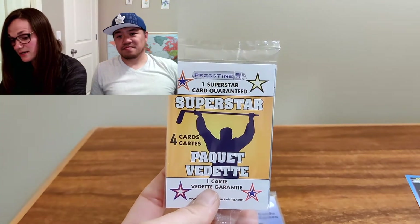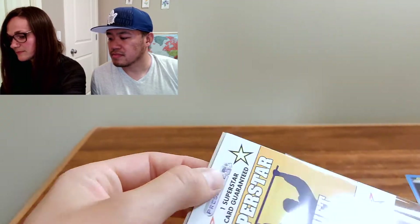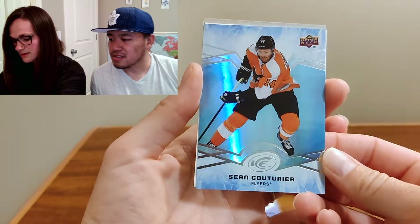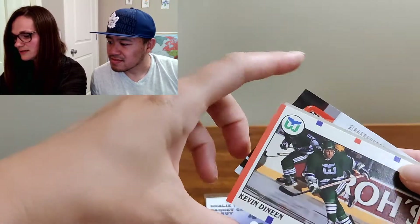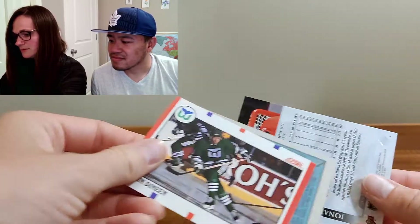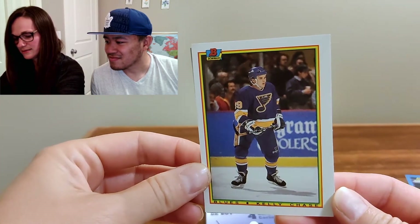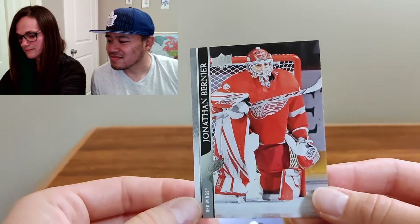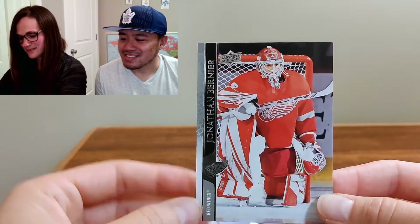Next, we'll do the one superstar guaranteed — let's see what four cards lie in this pack. We've got Sean Couturier — another shimmer and shine on that one. Kevin Deneen. Kelly Chase. And Jonathan Bernier — a goalie there.